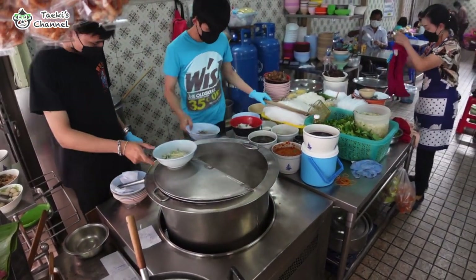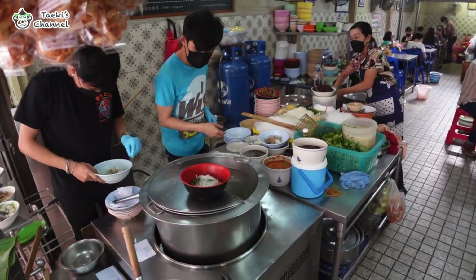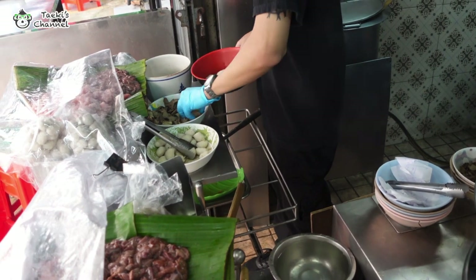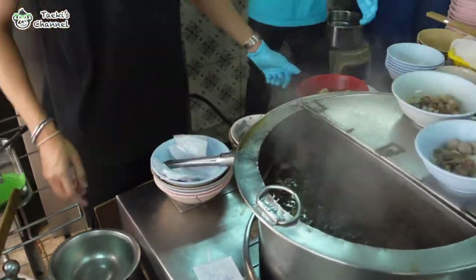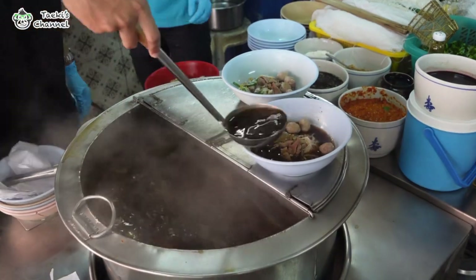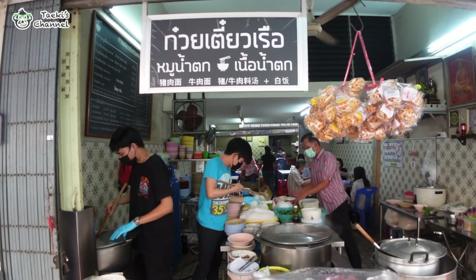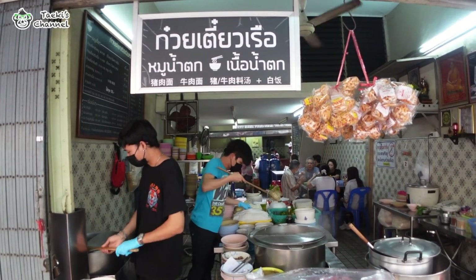It's a variation of boat noodles, a popular Thai dish traditionally served on boats in Bangkok canals. The dish has gained recognition and popularity in Hatyai, southern Thailand. It features a flavorful broth, tender noodles, slices of meat, and aromatic ingredients. What sets this apart is the infusion of southern Thailand flavors like galangal and lemongrass. Chen Lung Boat Noodles has a loyal following among locals and tourists alike.